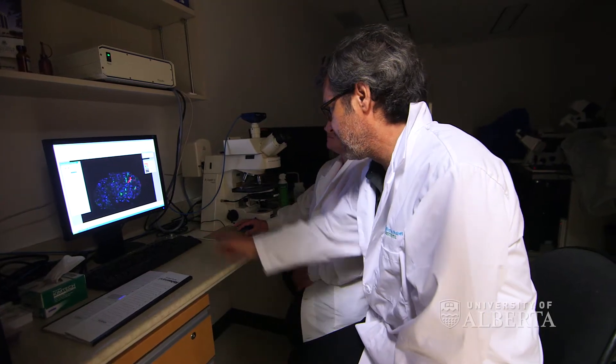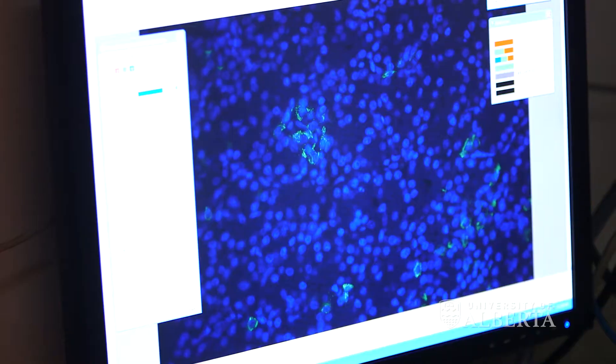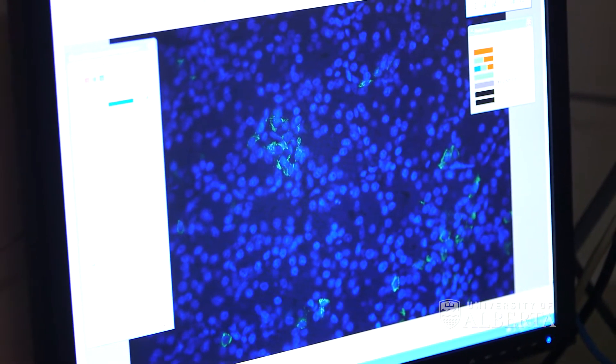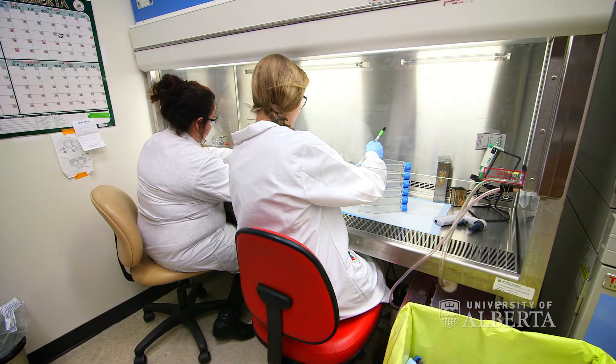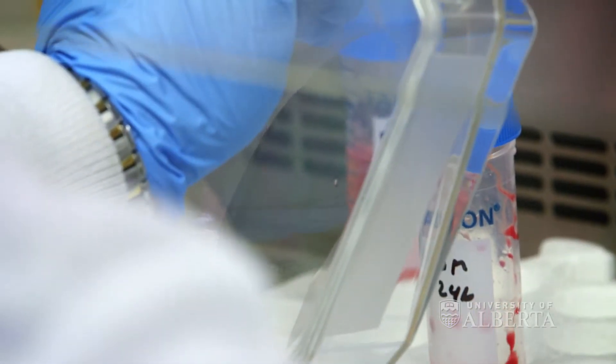People have heard of bone marrow transplantation and the Edmonton Protocol for islet cell transplantation. Researchers like myself are working on many forms of cell therapy that could potentially treat other diseases such as multiple sclerosis and also cancer. There is a real need in medicine for developing cell therapy strategies to treat a number of different diseases.